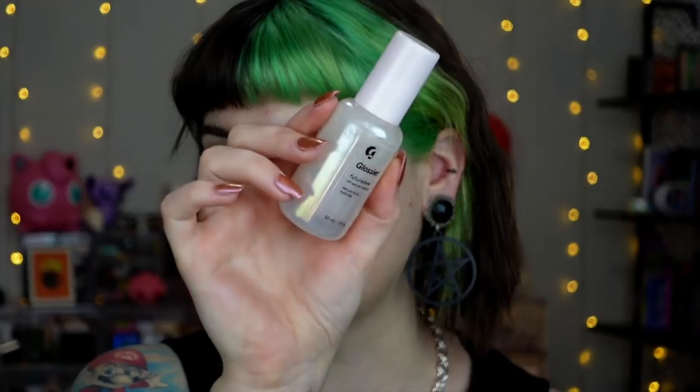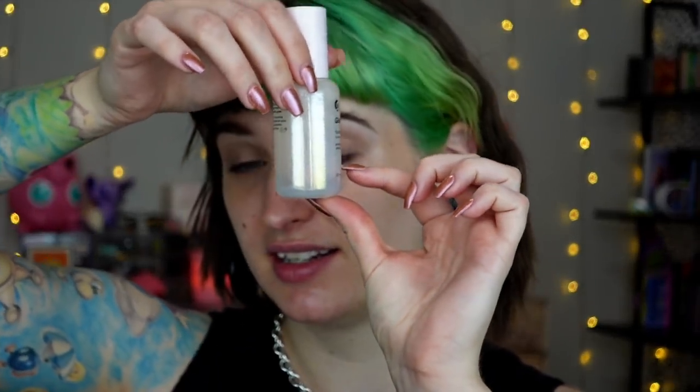I have already primed. I like to prime before I do my brows so that it has time to really sink in. I use the Glossier Future Dew, which I feel like I'm actually getting really low on. So I'm gonna have to make another Glossier purchase soon. Leave me your recommendations for things that you think I would like on the Glossier site that I haven't tried before.